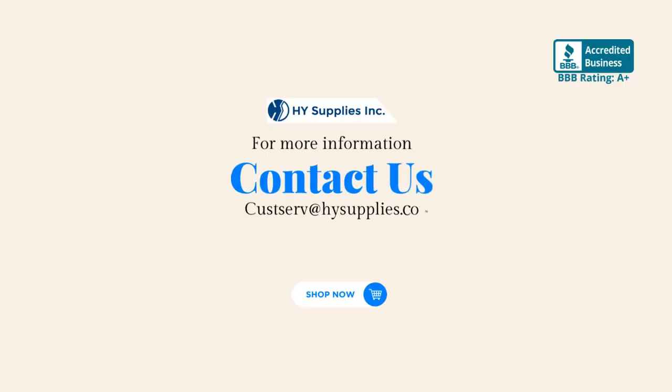For more information, contact us at custserv@HighSupplies.com. Please log on to www.HighSupplies.net. Shop now!